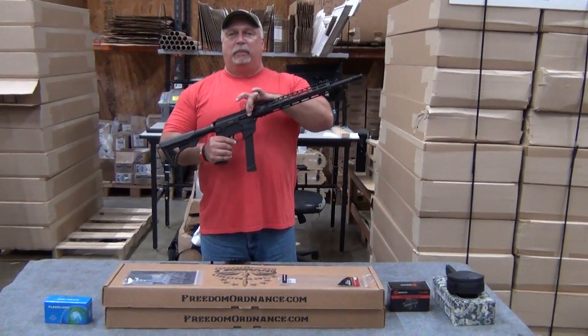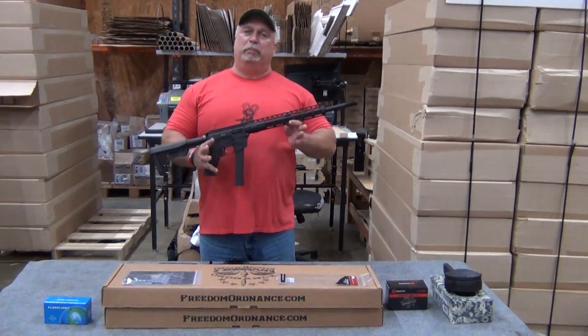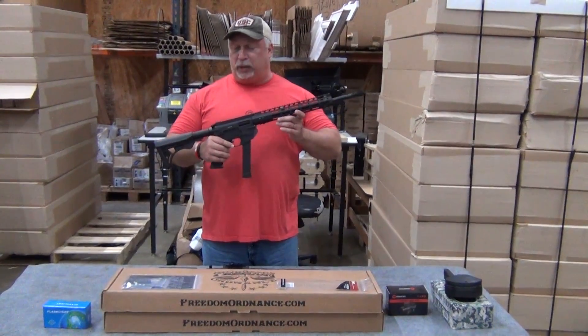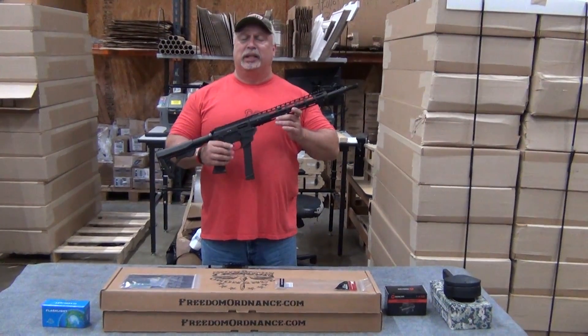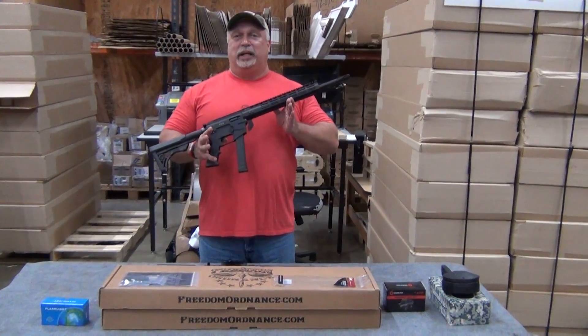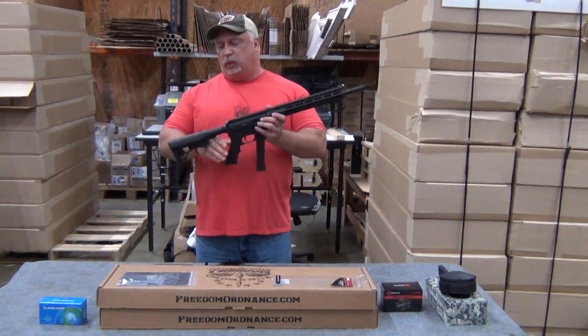A billet cut upper and lower — if you don't know what billet is, billet is where you take a solid block of aluminum and whittle it down to the upper and lower, so these are billet, not cast. You don't see that type of quality in a rifle at this price point anywhere on the market.